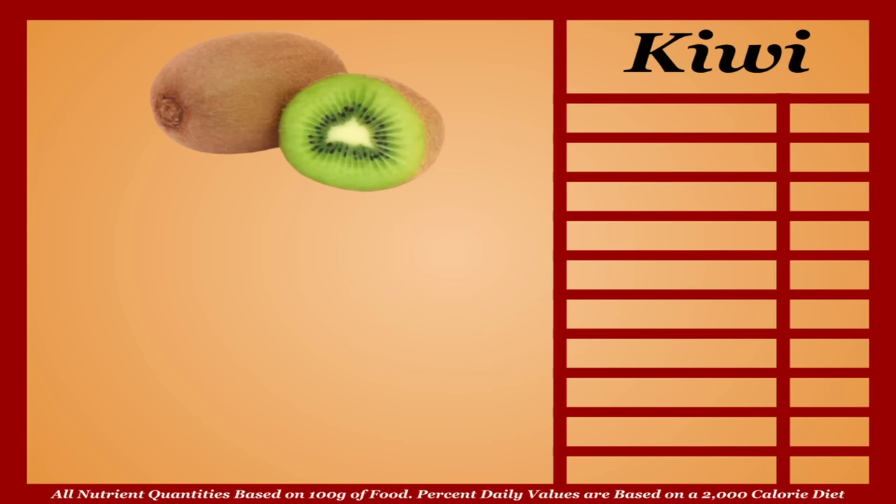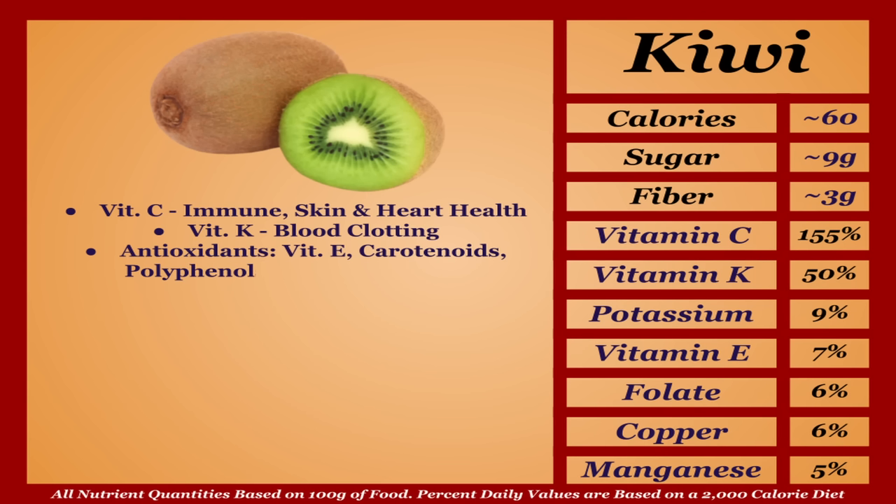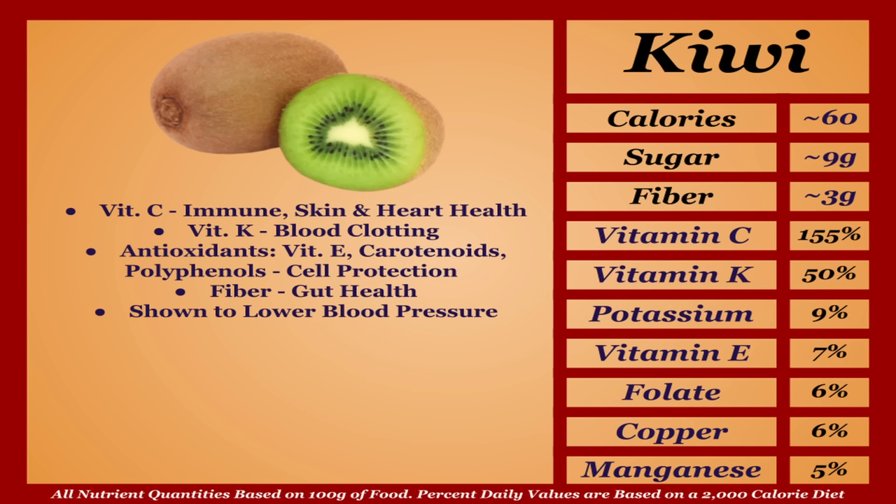Kiwi is an average-calorie fruit with a great micronutrient profile. It's an excellent source of vitamin C — contributing to immune, skin, and heart health — and a good source of vitamin K. Kiwis are also rich in antioxidants vitamin E, carotenoids, and various polyphenols which further protect the body's cells. They're a solid source of fiber, are shown to lower blood pressure, and are high in serotonin, shown to regulate mood and sleep. Kiwi is almost always one of the best in every measure — top tier.